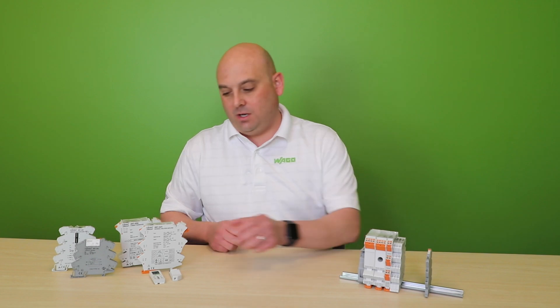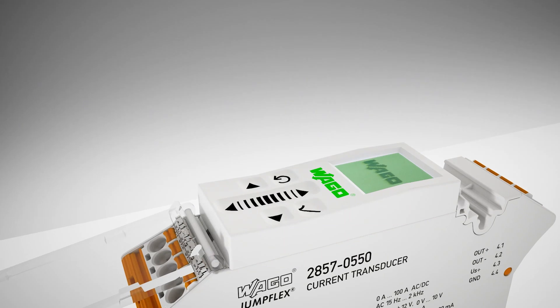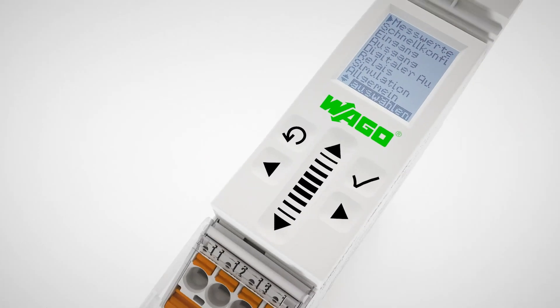The second style is the 2857 series. These are available in 12.5 mm housings and 22.5 mm housings, and they're a bit different from the 857 series.